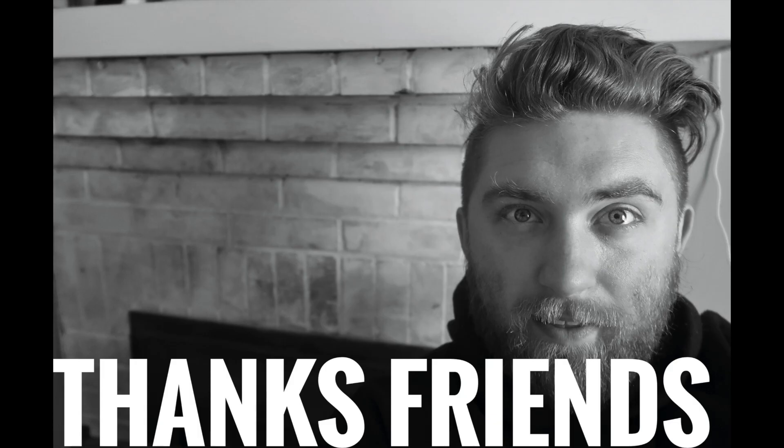I want to say thank you so much for being here. Remember: be positive, be you, play nice in the comments, and I hope you have a wonderful day. God bless you — talk to you soon, friends.